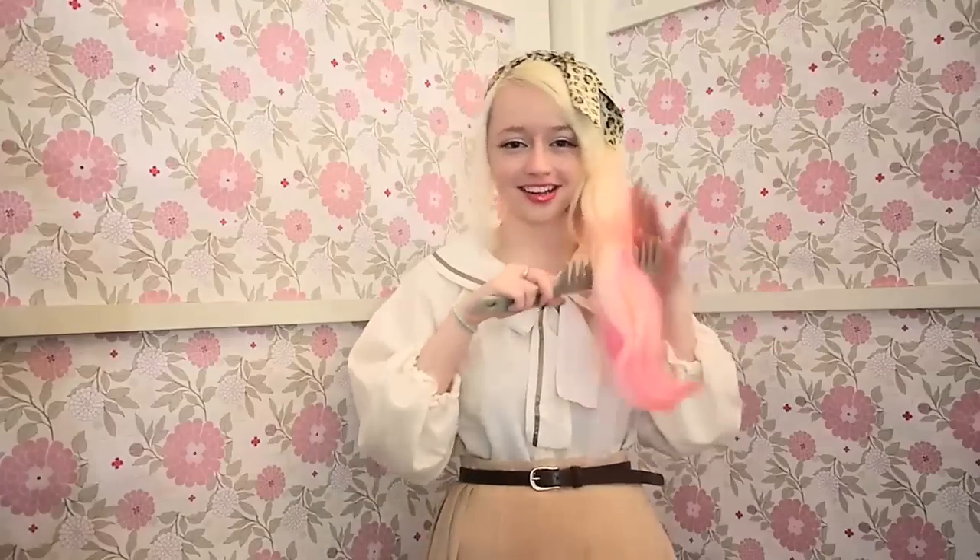It looks like some kind of clown novelty comb — like you'd get it out of the world's biggest Christmas cracker. But it does the job.